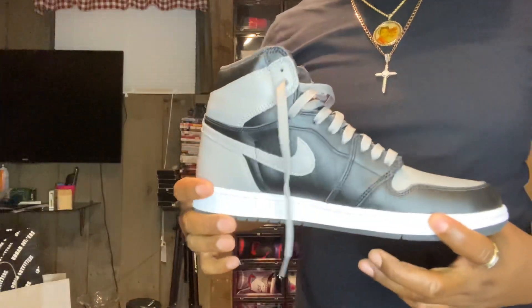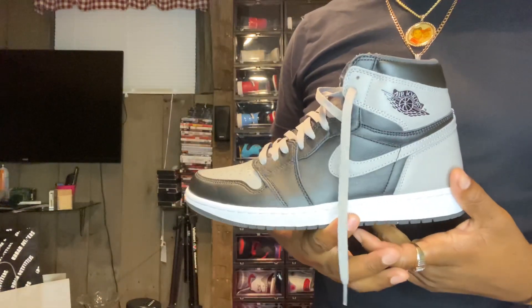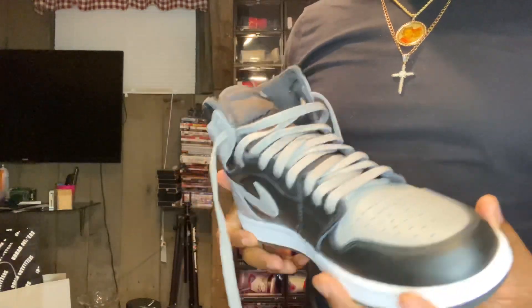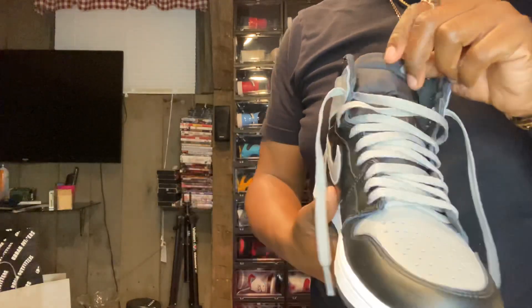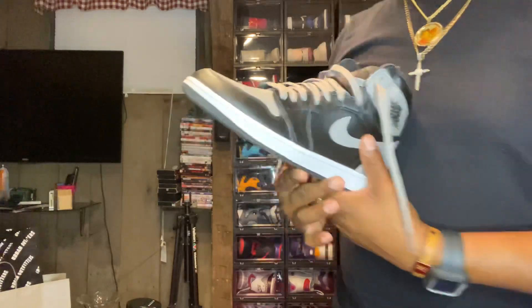I actually had these on today — the Jordan One Shadows. Great everyday shoe. Even though I don't wear them every day, it's a colorway that's gonna go with anything. Got the gray laces in them, I think they came with some black laces too. That's those.